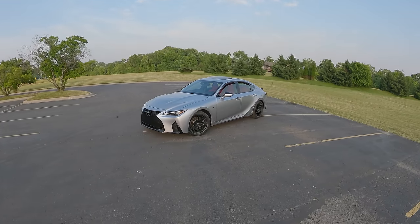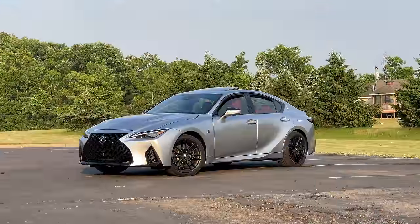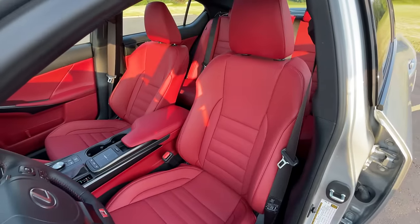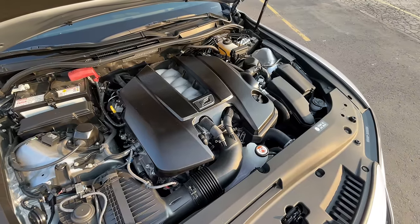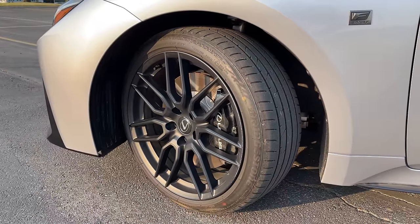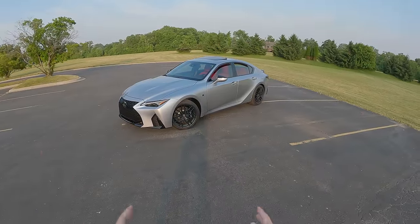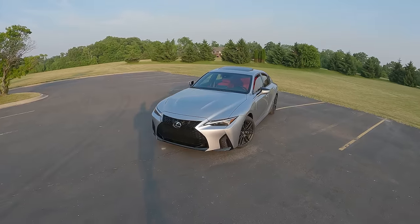Hey everyone, welcome back to Tow for Drives, where today we are embarking on a road trip in the 2023 Lexus IS500. I was laying in bed the other day and I got an email from Lexus saying, hey, do you want to go down to mid-Ohio and drive some of our performance cars on track this weekend? And I said, of course I do. And they said, great, here's an IS500 for you to drive down there. So I figured I would take you all along with me to see what it's like to road trip one of these cars.